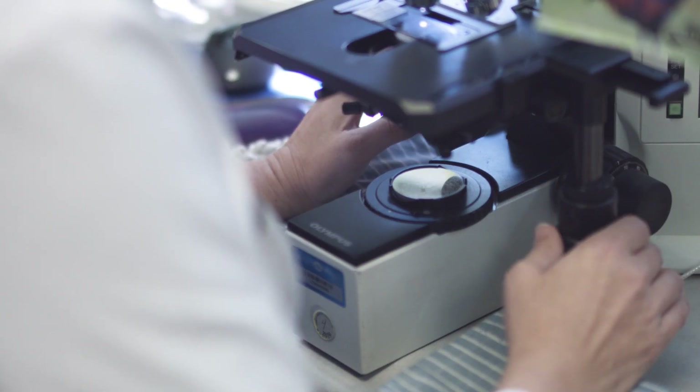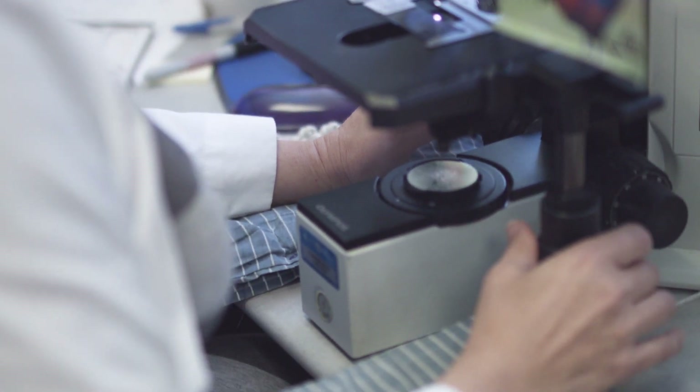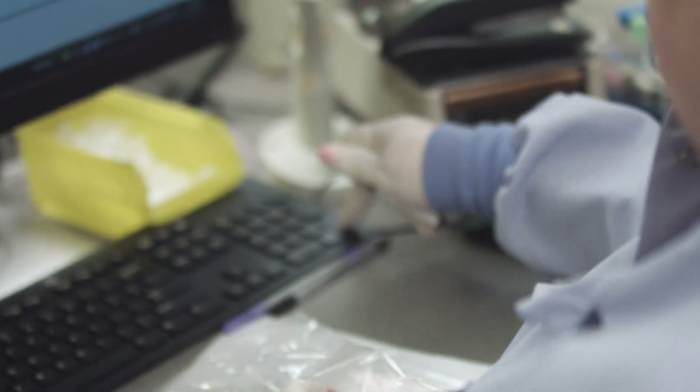To us, a successful CAP inspection is not just checking a box. It's really the confirmation that we are a high-performing lab and we're delivering high-quality results to our patients.